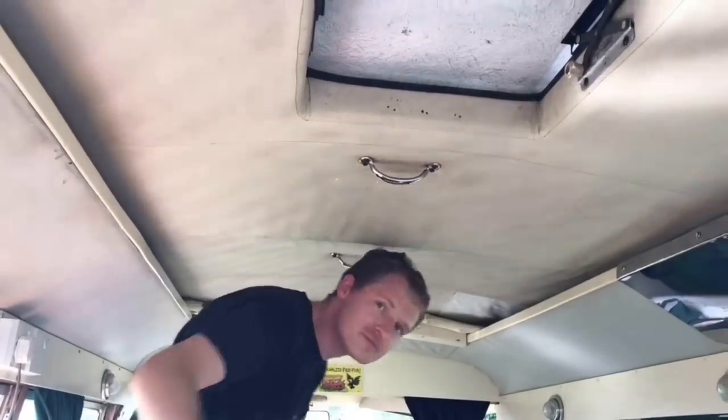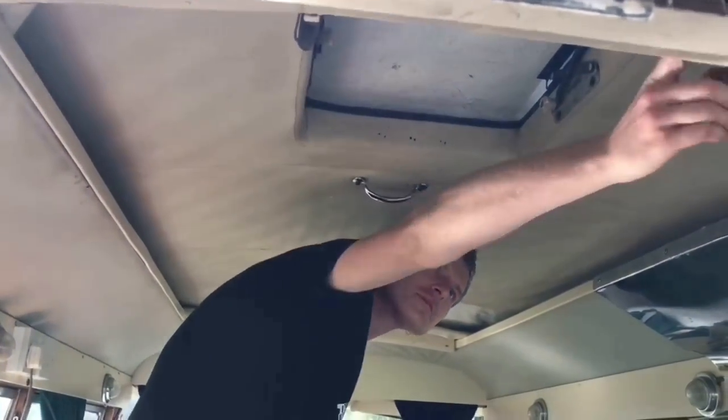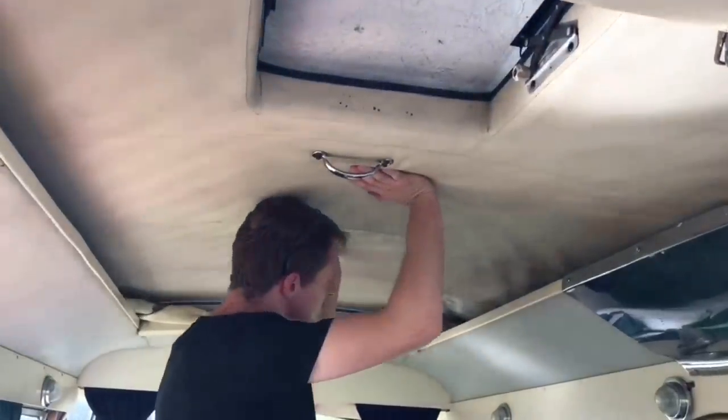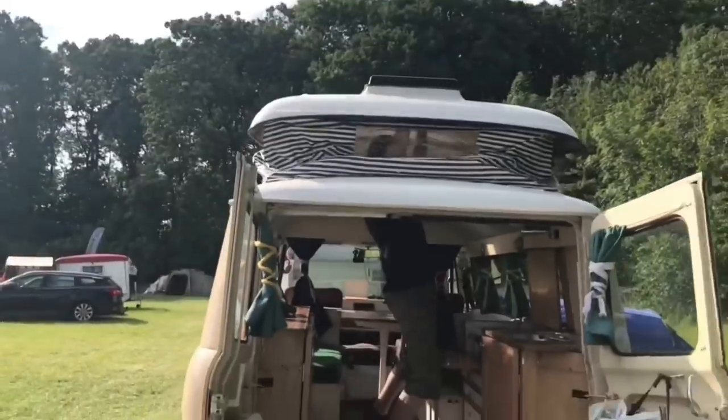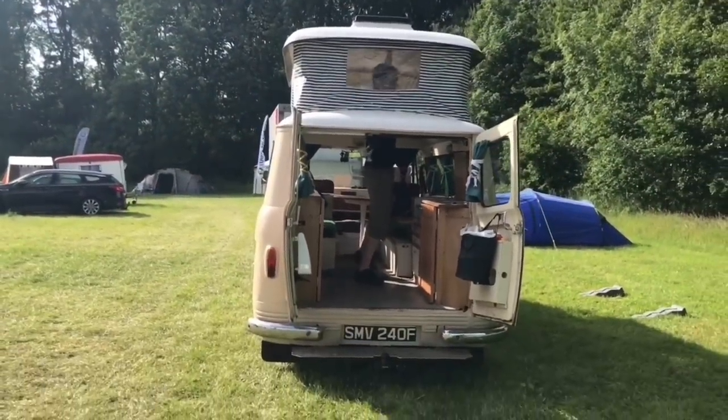Before we look around the inside, I asked Henry to pop the roof up so you guys could see it, and it gives a little bit more light so we can have a look around. I love the fact it's striped - I think it adds a real touch of character to the vehicle.